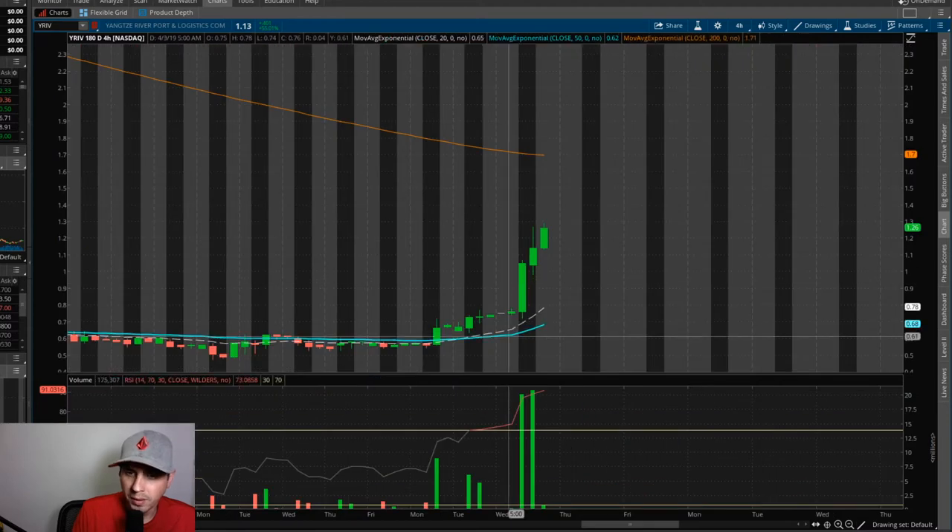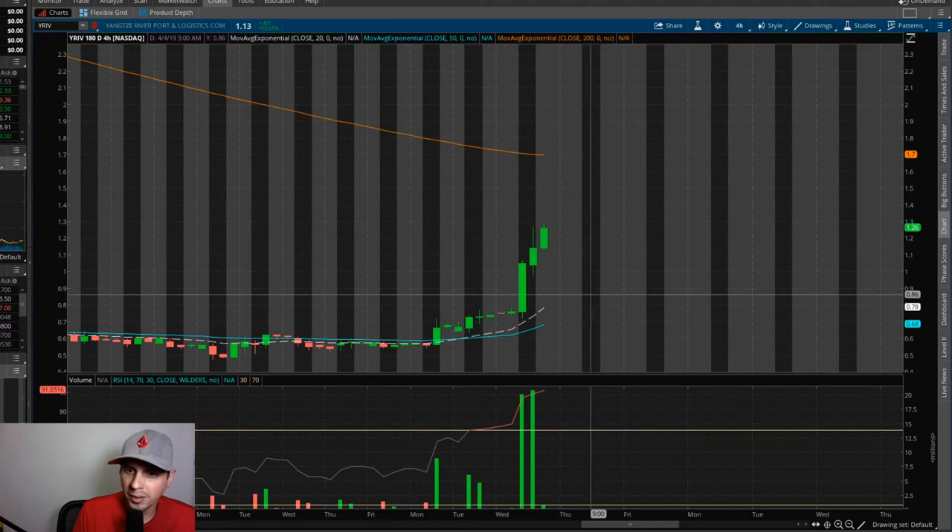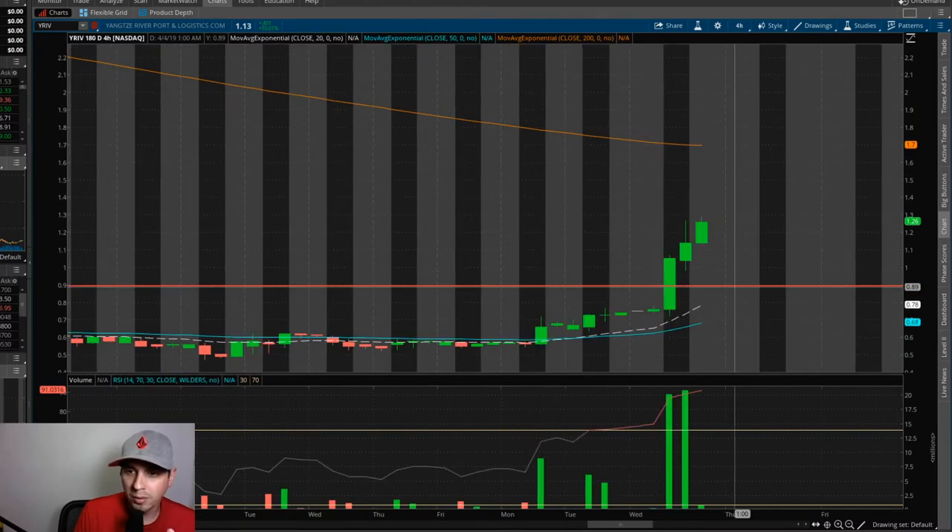Let me zoom in here real quick. You can see the volume has been picking up over the past three days. It's about time for it to have a cool down and a nice little pullback. I think it's going to pull back to right around 88 — I think that's going to be a pretty good pullback. I could be wrong though; this thing could just start pumping right out of the gates too.